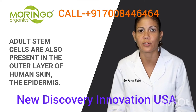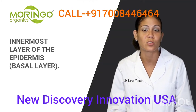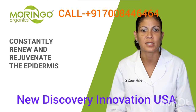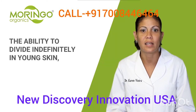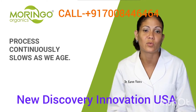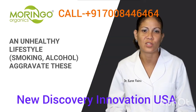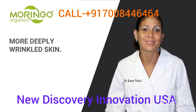Adult stem cells are also present in the outer layer of human skin — the epidermis. These epidermal stem cells are found in the innermost layer called the basal layer, where every second to seventh cell is a stem cell. They constantly renew and rejuvenate the epidermis and regenerate damaged tissue, as they are the only cells capable of dividing indefinitely. In young skin, the epidermis fully renews itself approximately every four weeks, but this process slows as we age, the number of skin stem cells decreases, and UV exposure and unhealthy lifestyles further aggravate these effects.